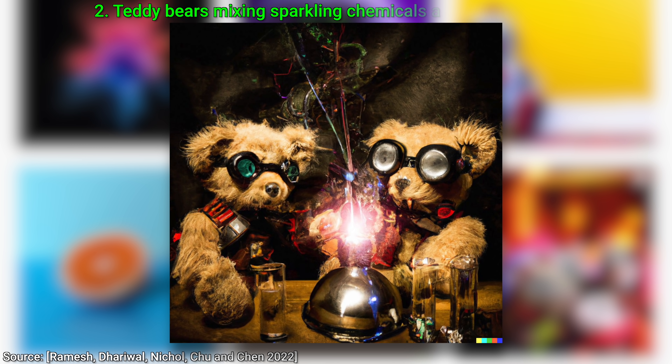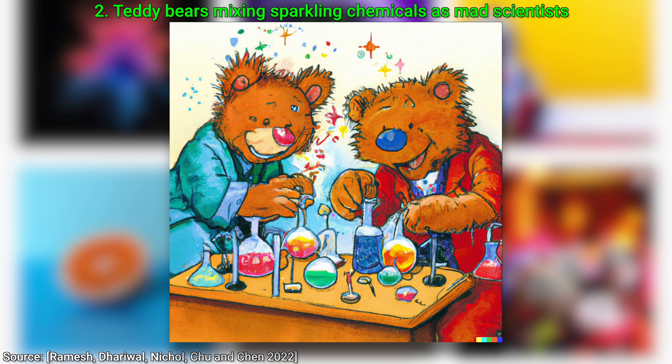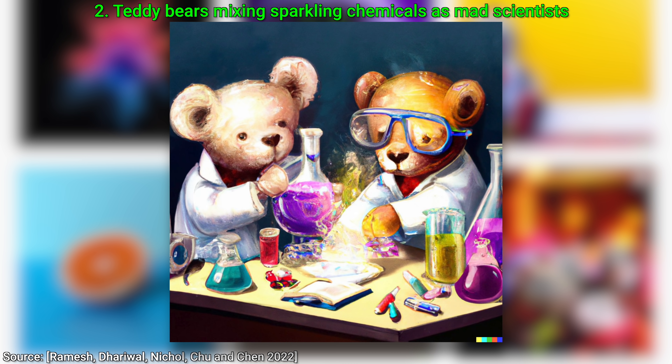Two: teddy bears mixing sparkling chemicals as mad scientists. But at this point, we already know that doing this would be too easy for the AI. So let's do it in multiple styles — first, steampunk; second, 1990s Saturday morning cartoon; and third, digital art. It can pull off all of these.